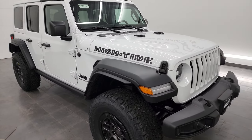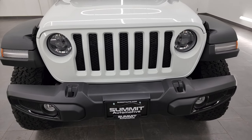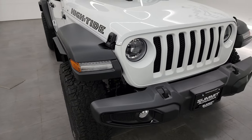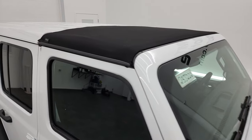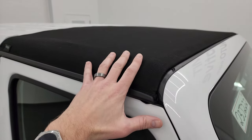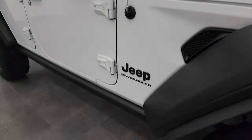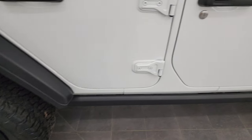The High Tide Edition also gives you a lot of extras beyond the Xtreme Recon package. It gives you all the LED lights — the LED fog lights, headlights, running lights, and running lights in the fenders as well. It also gives you the Mopar Sunrider top. This one has the full color-matched hard top; I have that in the back and just put this Sunrider top on to demonstrate it in this video. All High Tide Editions come with that, plus the rock sill rails.